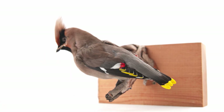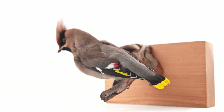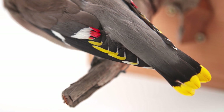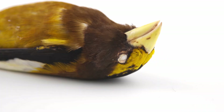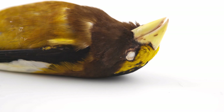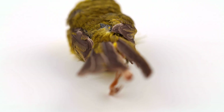Members of Passeriformes exhibit a diversity of plumage colors. In monochromatic species, like the bohemian waxwing, males and females look identical to our eyes. For dichromatic species, one sex, often the male, is more colorful or has different patterning, with more vibrant colors or bolder patterns considered more attractive to a potential mate.